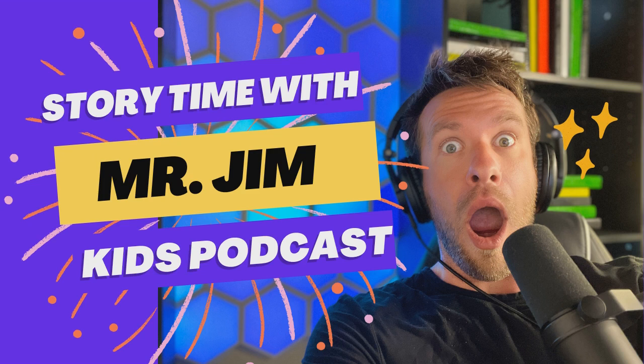Hey friends, welcome back to Kids Animal Stories. If this is your first time, welcome to the family. My name is Mr. Jim and I love critters of all shapes and sizes. If that sounds like you, we have got some adventures waiting for you. Every single week we do five stories about critters of all shapes and sizes, and it's your job as a critter protector to complete all of our activities and challenges along the way. Are you ready for today's adventure? Me too. Let's go.